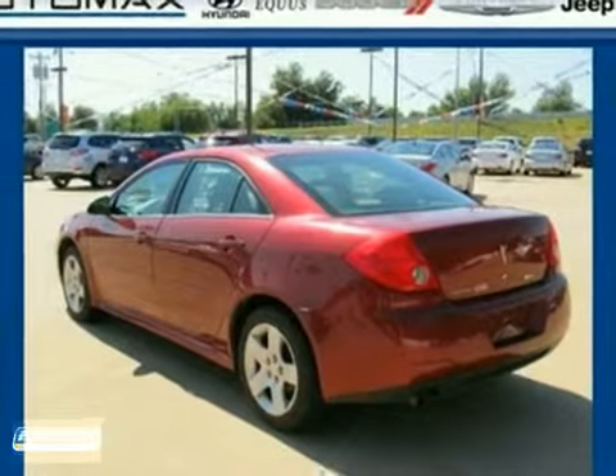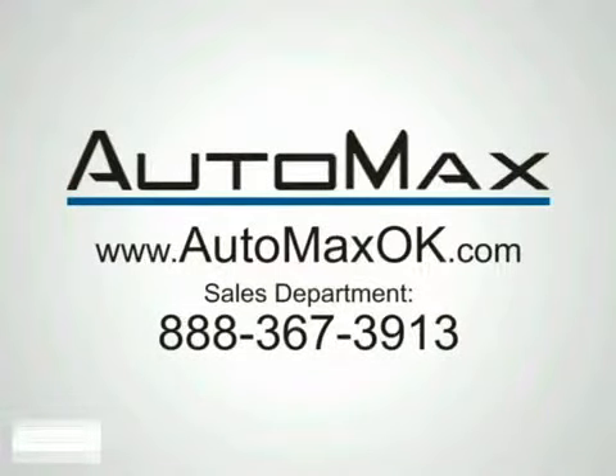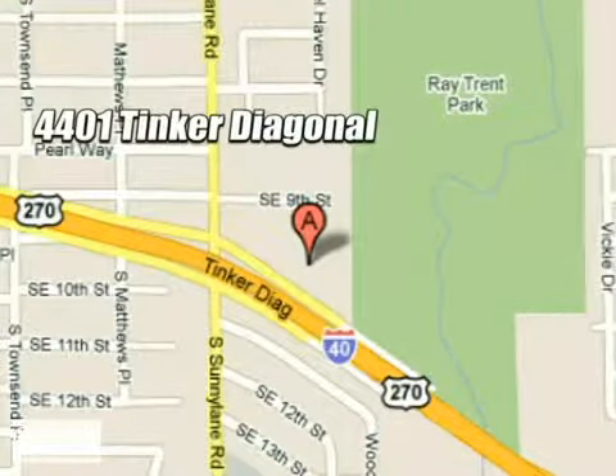See it for yourself today. We work hard to serve our customers and to cultivate long-lasting relationships. Visit AutoMax Hyundai Dell City today at 4401 Tinker Diagonal in Dell City, Oklahoma.